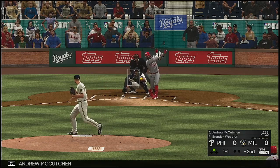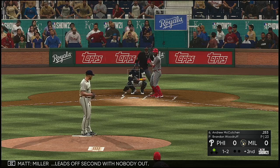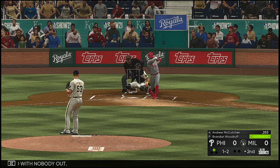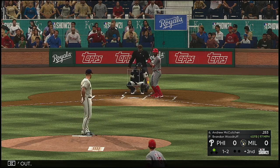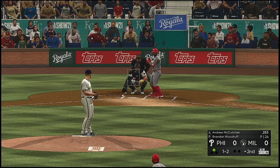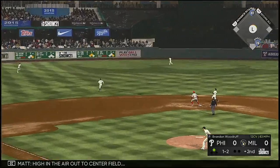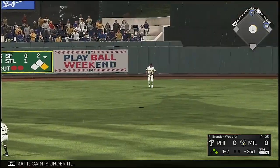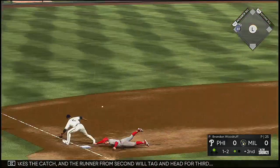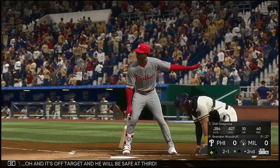Into the box now: Andrew McCutchen. The count goes to one and two. Miller leads off second with nobody out. High in the air out to center field — Keene is under it. He makes the catch and the runner from second will tag and head for third. The relay is off target and he'll be safe at third.